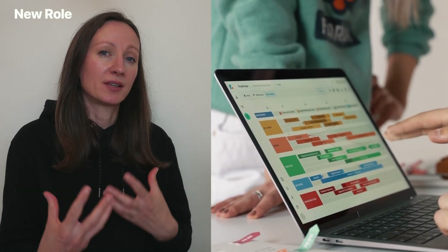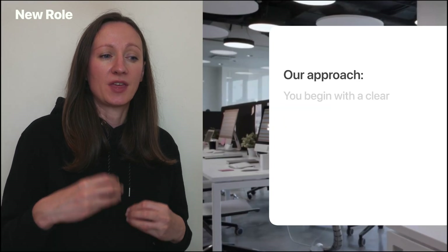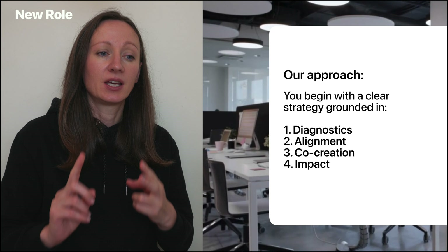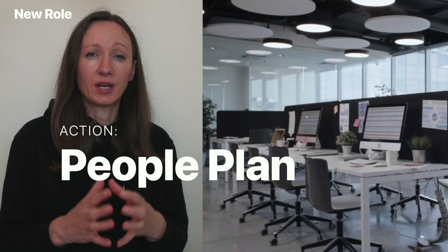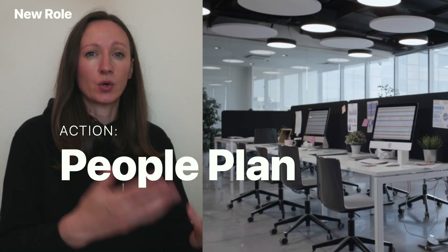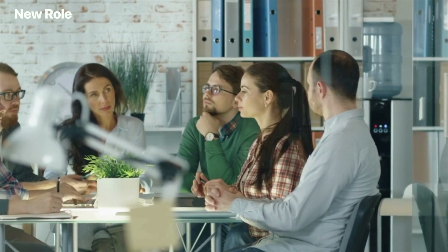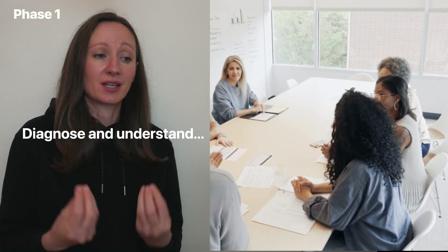In terms of our approach as a new HR business partner in this organization, we need to begin with a clear strategy grounded in diagnostics, alignment, co-creation with our business leaders and managers, and impact. We're required to understand what's going on and pull together a people plan to present to the CTO and software development leadership team. I'll break it down into four phases. Phase one: diagnose and understand — we need to run a discovery phase.